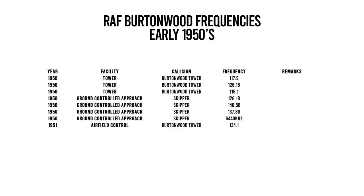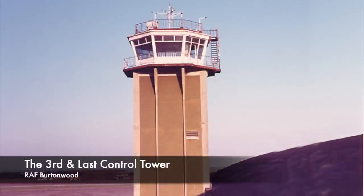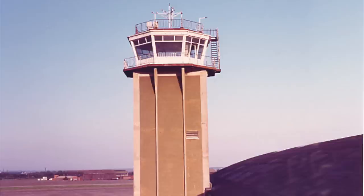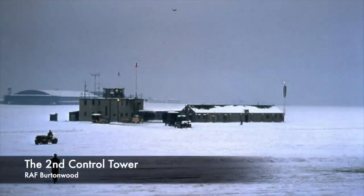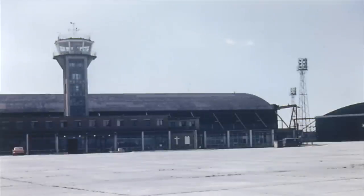In the mid to late 1950s, available services at Burtonwood were approach UHF, tower VHF/UHF and HF, Racon, range, GCA, and ILS. Racon is basically a transmitter-receiver relating to a fixed navigational mark which, when triggered by an aircraft's radar, automatically returns a signal appearing on the display of the triggering radar, providing range, bearing, and identification information. This was used as one of a few means of guiding pilots into Burtonwood.